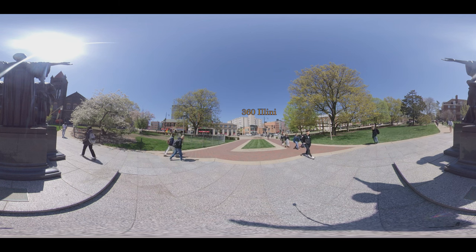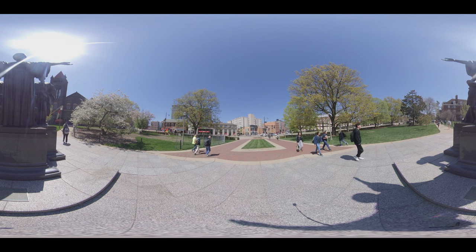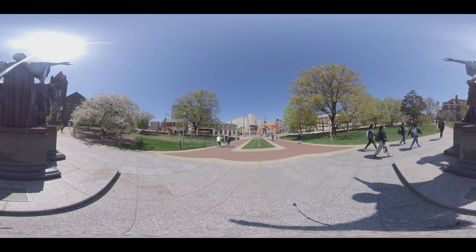This 10,000 pound bronze statue was created by sculptor and U of I alumnus Loredo Taft in 1929. Alma wears academic robes and behind her are two figures that represent learning and labor, the University's motto. Alma welcomes and inspires the Illini of today and is a great reminder of U of I's glorious past.